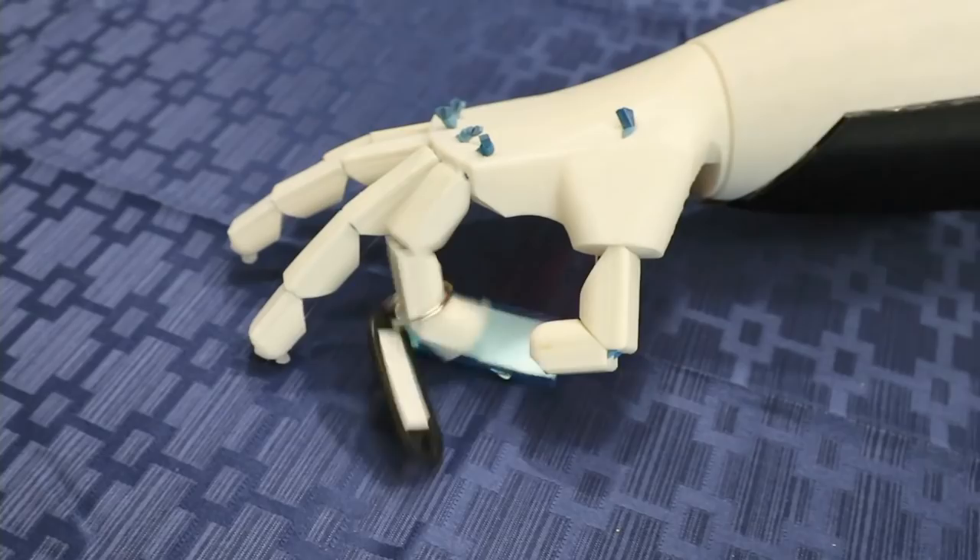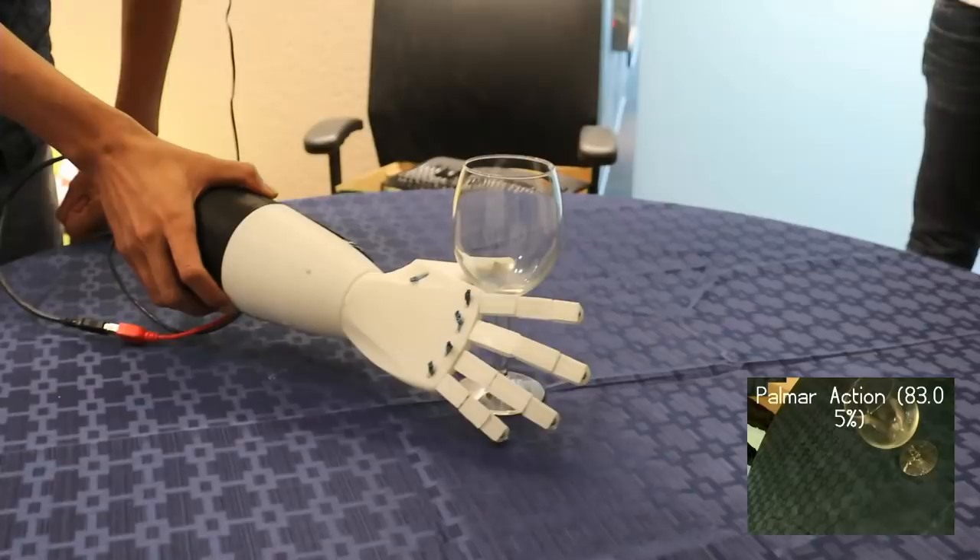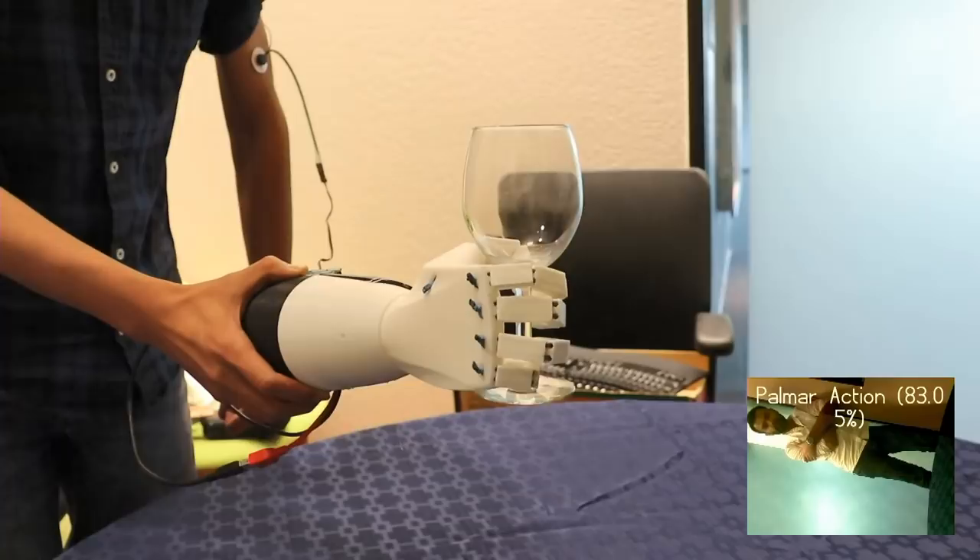Now watch as we bring it to another object — in this case, a wine glass. The classification is for a palmer action, closing all the fingers together. And with a flexion of a muscle, I can pick that up and put it back.